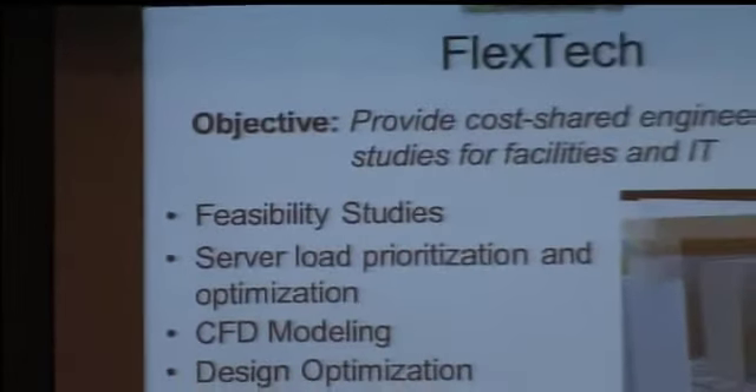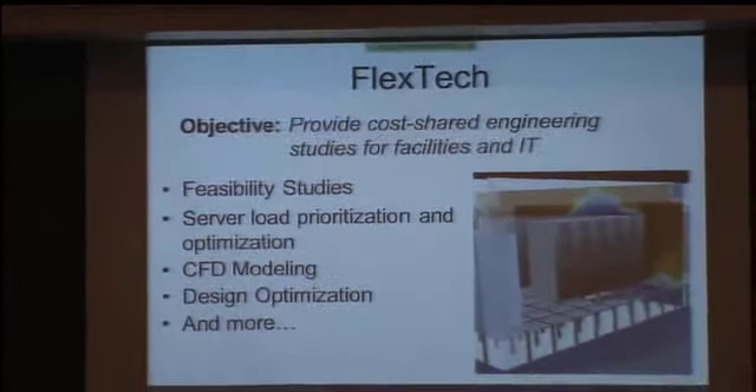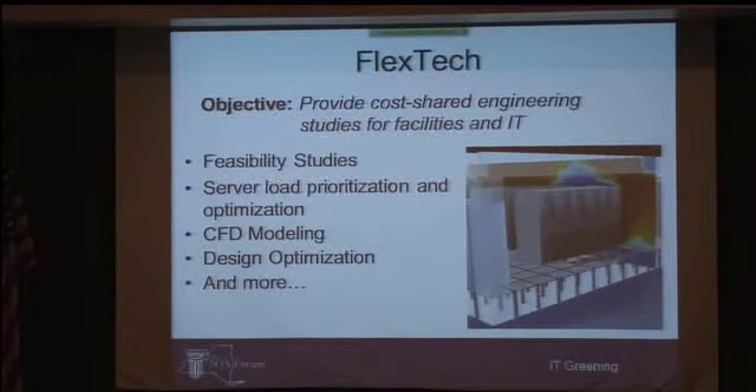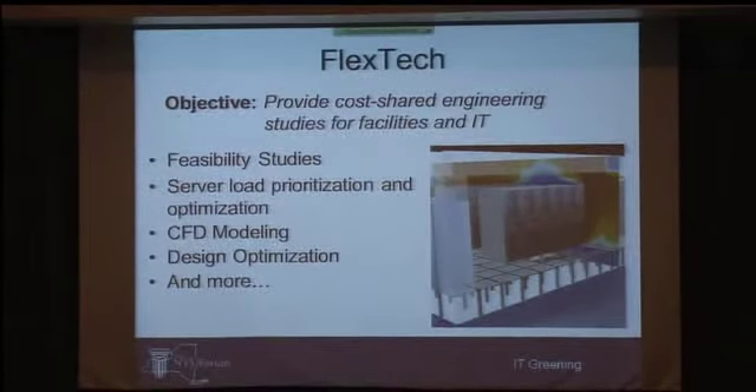Let me kick into the technical assistance portion. Our program is called FlexTech — an acronym for Flexible Technical Assistance. The goal is to provide a cost-shared engineering study to help you make good energy choices. In the data center and IT world, you can look at feasibility studies of where energy is being used and opportunities to reduce that — both facilities-type projects like cooling as well as servers and IT infrastructure. It can be very customized to your needs, as big or small as you want, including CFD modeling. NYSERDA will pay up to 50% of the cost of hiring somebody to do that study.